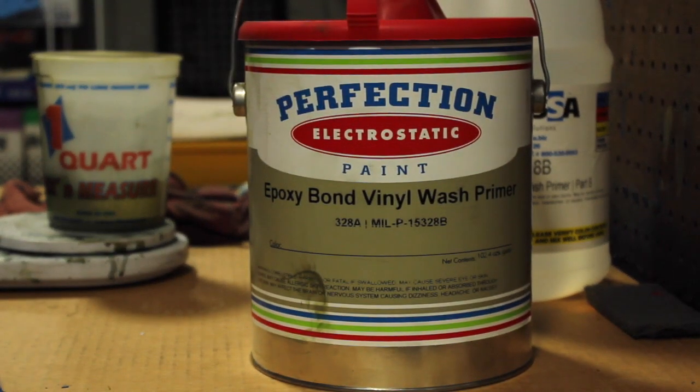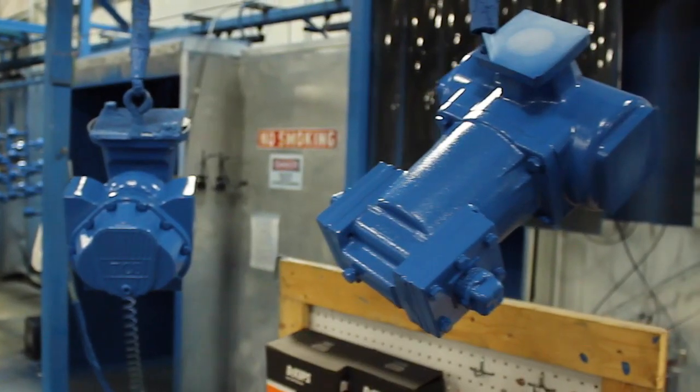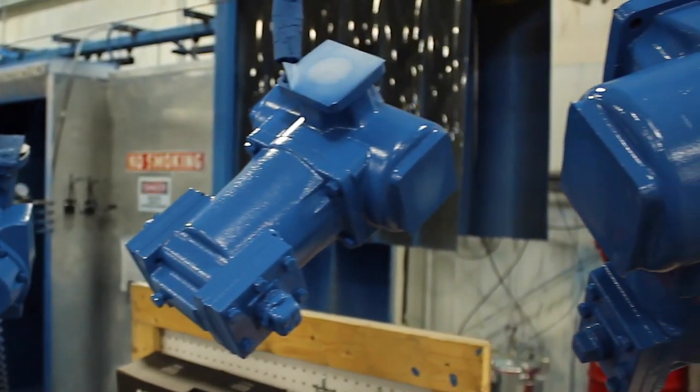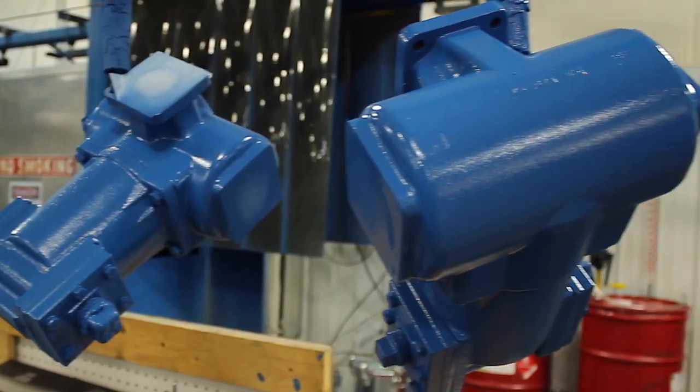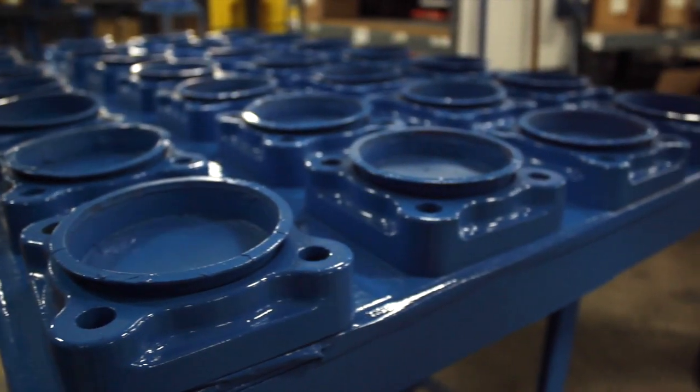We use Accessa's wash coat primer first, and then we're using their steel blue — which is our signature color, our navy blue as we call it — putting that on at about four mils. It's a two-part urethane paint that is very durable. We need that durability because we have a lot of meters out in the elements as well as in the back of trucks.